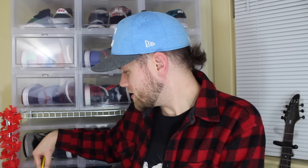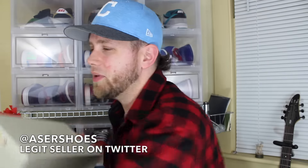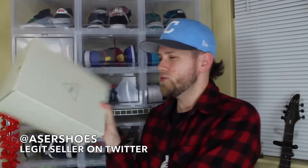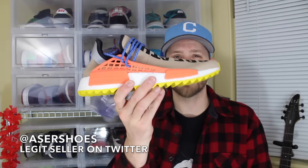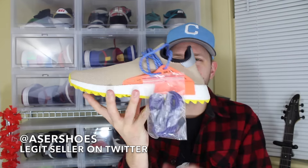This is from a repeat fella — saw him in the last video. His Twitter handle is at Acer Shoes. Got a really good deal on this one too so I couldn't pass it up. It's another Hue — this is a size 10 as well. It's the tan one. So I have a size 10 and a size 11 and a half of the tan Hue now. Thank you, Acer Shoes — really, really legit seller on Twitter.